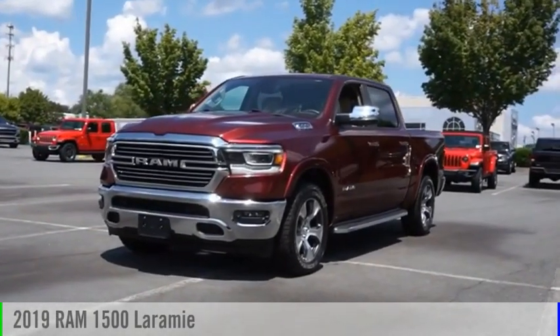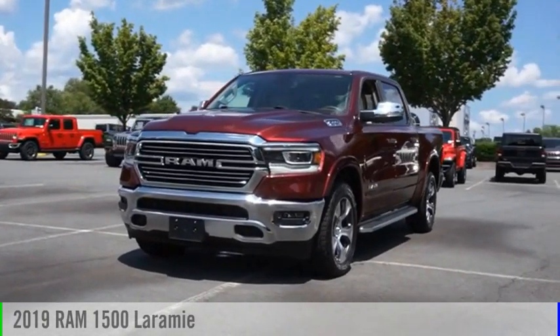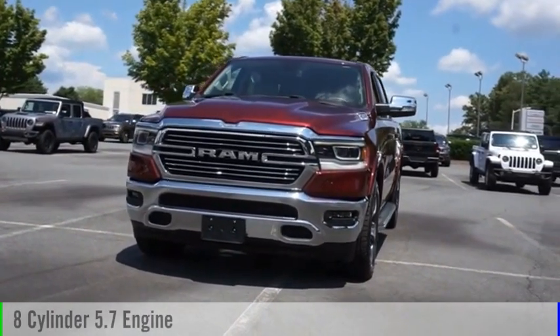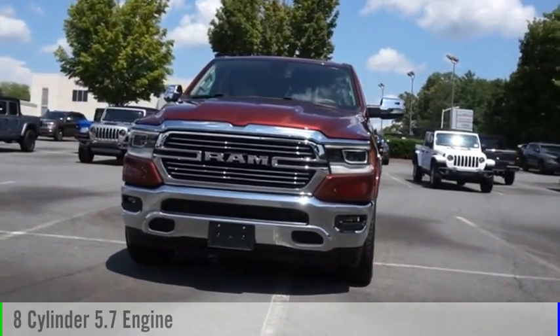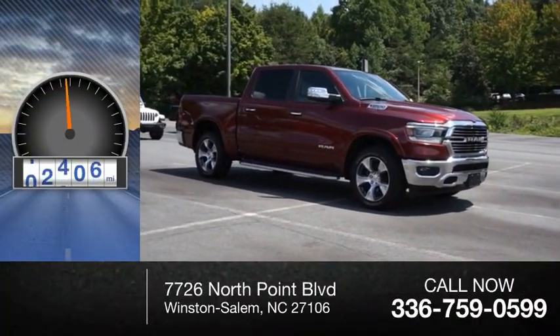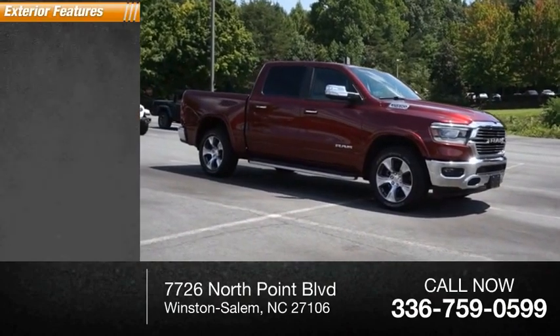You are going to love the 2019 1500. This vehicle is powered by a four-wheel drive eight-cylinder 5.7-liter engine and comes with an eight-speed automatic transmission. This vehicle has less than 40,000 miles.